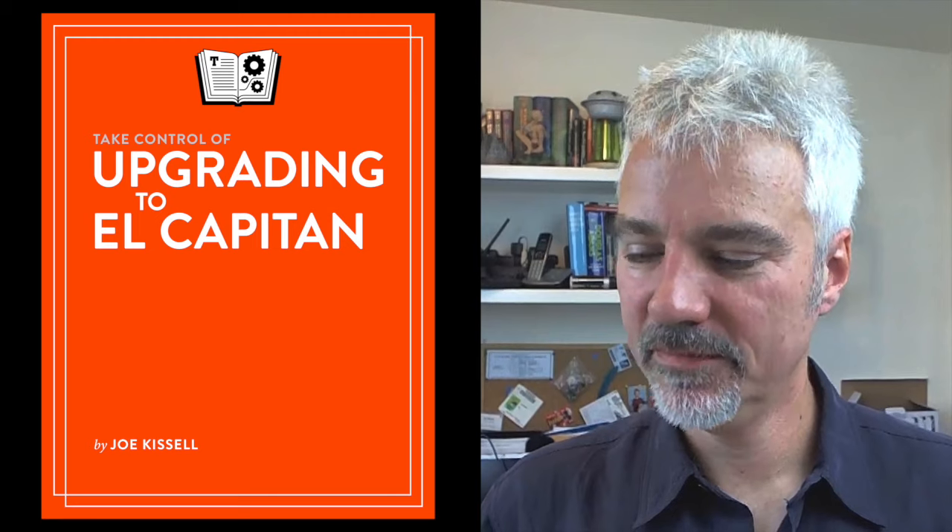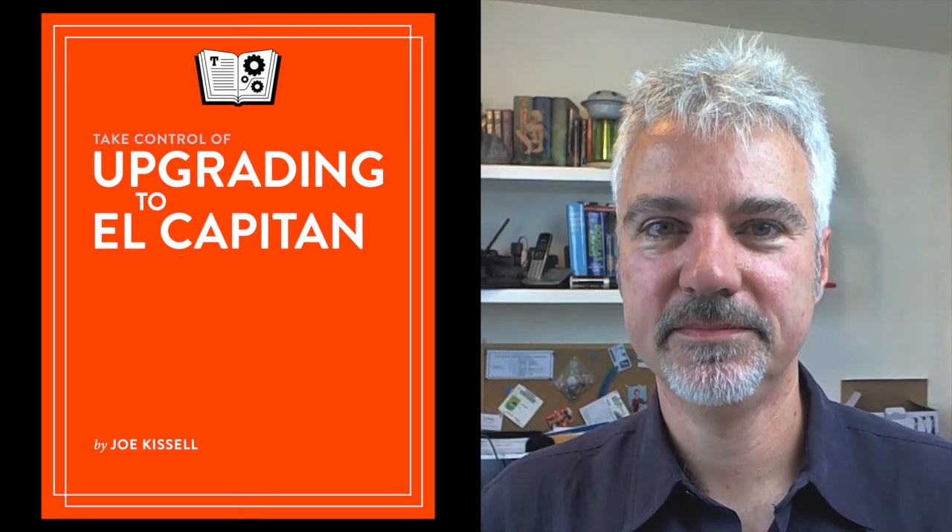Welcome to Mac Voices, this is the talk of the Mac community. I'm Chuck Joiner. It's that time of year when we get a new macOS — this time it will be El Capitan — and to help us get up and running with El Capitan, safely making the transition from Yosemite or whatever you happen to be running, is Mr. Joe Kissel, author of the new Take Control of Upgrading to El Capitan. Joe, it's great to see you.